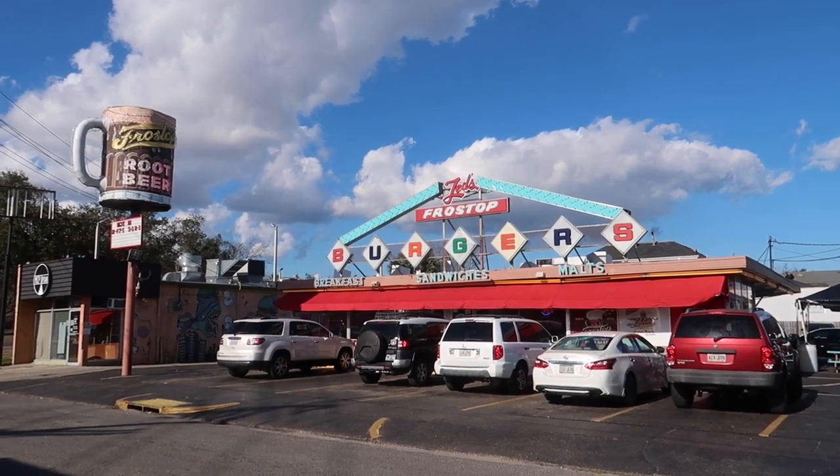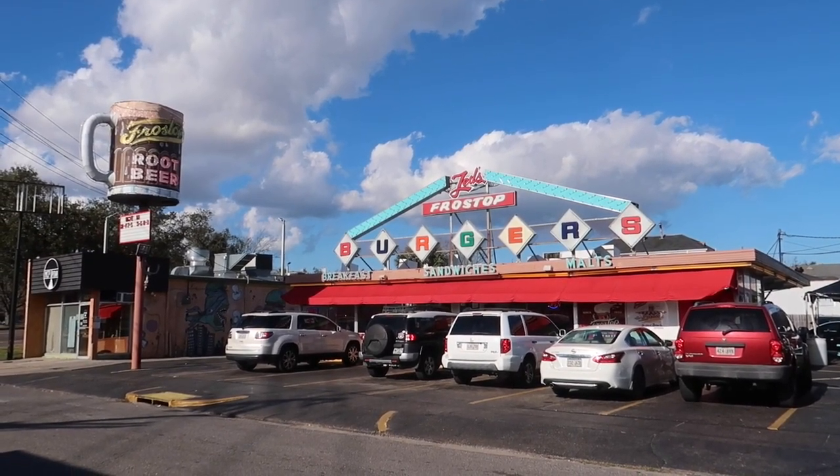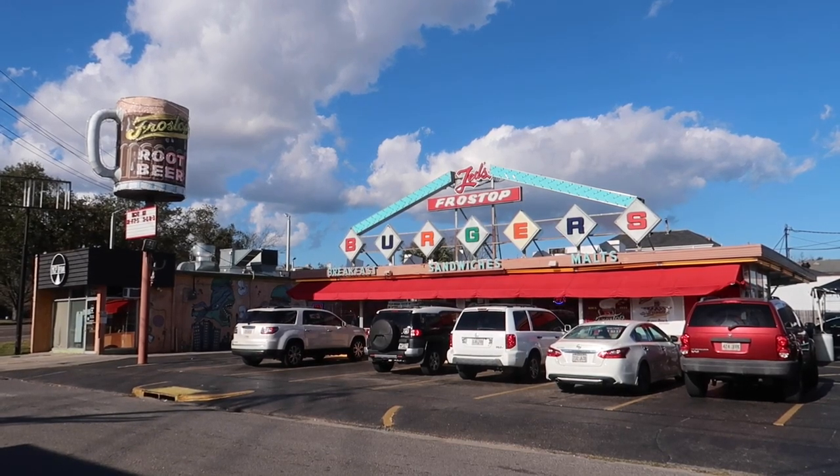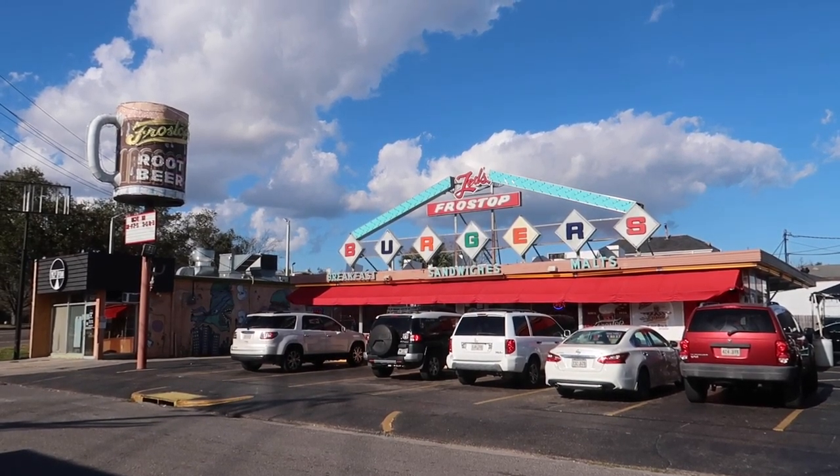Next stop on our American Horror Story Coven filming locations tour is Ted's Frostop Burgers — supposed to be really good and we're also going to eat lunch here. In the TV show, Queenie and Madame LaLaurie escape the world of the witches for a little bit and go grab a bite to eat at Ted's Frostop Burgers. It's the same in real life as it was in the TV show; the only difference is during the show there was a drive-thru, and now that drive-thru is gone.